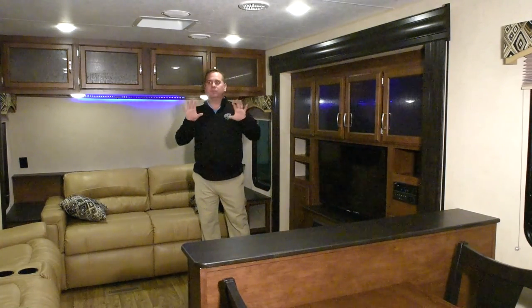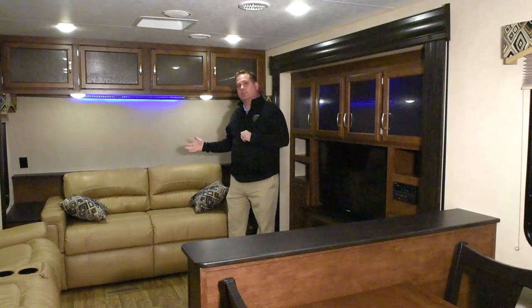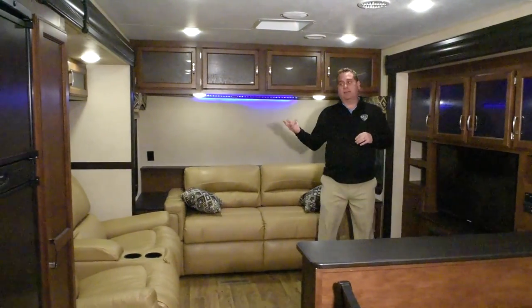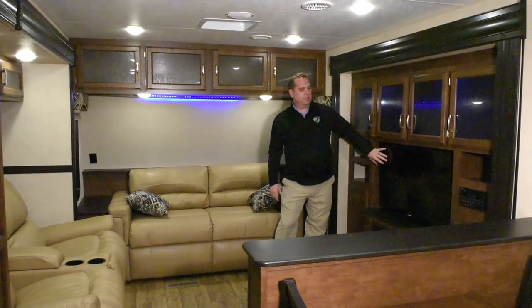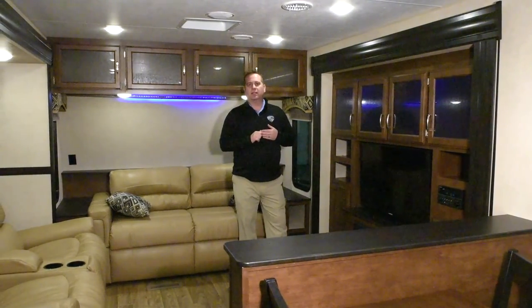In the living room area now, you can see there's a divider separating the kitchen from the living room, and this is a front living model. We have a sofa — a tri-fold sofa that folds out for additional sleeping. The two theater seats are almost lay-flat theater seats, and right across from them is your entertainment center with an optional 38-inch TV. You get a standard two fireplaces in this unit, and they also produce 5,500 BTUs of electric heat.